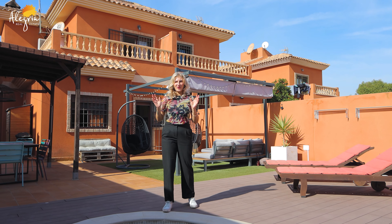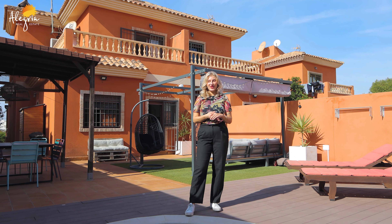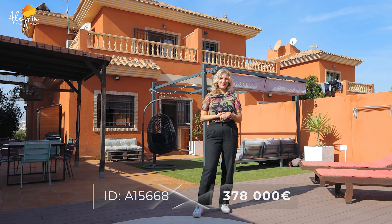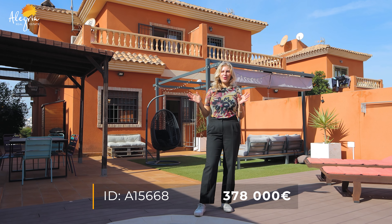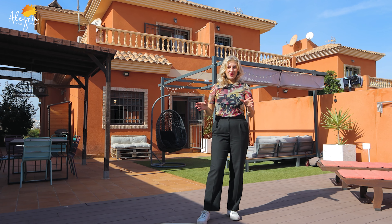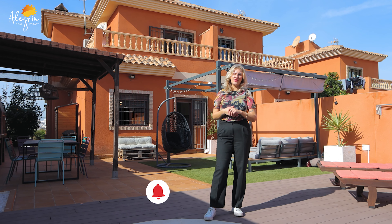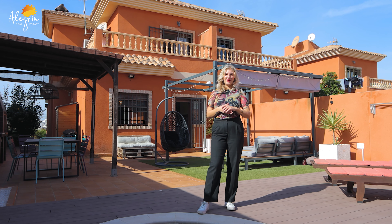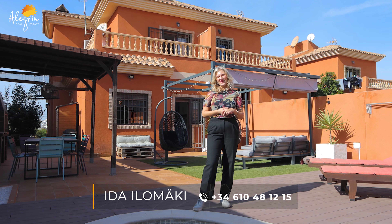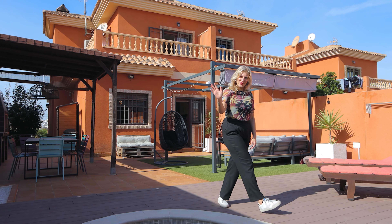Today you saw this incredible house located in the green and peaceful area of Los Balkones here in Torevieja, with the price of 378,000. The property is 220 square meters inside, including the basement, and the territory is 400 square meters. If you have any questions regarding this property or any other property, you can find my contact information down below, and I will see you next time. Hasta pronto!